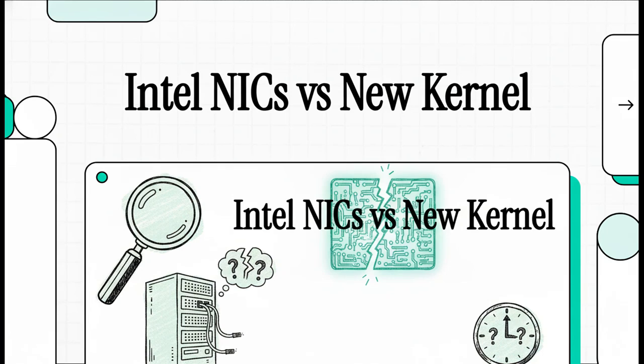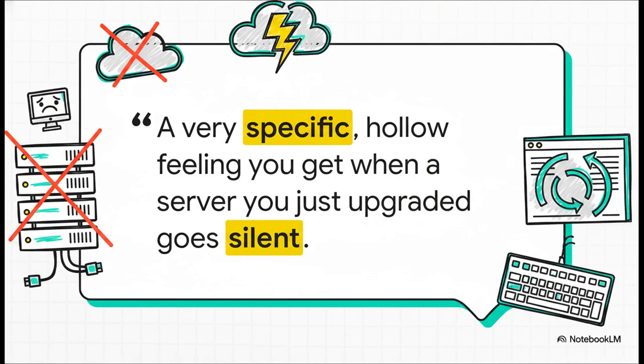Today we're going to unpack a bit of a tech detective story. It's all about that sinking feeling you get when a server you absolutely trust — one you just updated — suddenly goes completely dark on the network. We're not talking about a simple crash here. This is something way more mysterious. It's not the sound of fans spinning down. It's digital silence. Your SSH session just freezes mid-command. The web dashboard just sits there spinning forever, and you realize you're totally, completely cut off. For anyone who runs their own hardware, this is a uniquely baffling and frustrating kind of quiet.